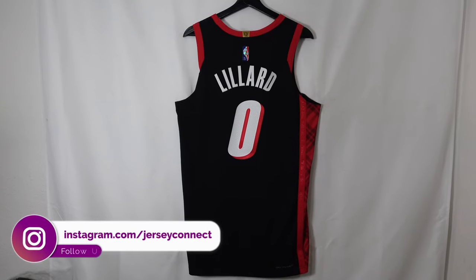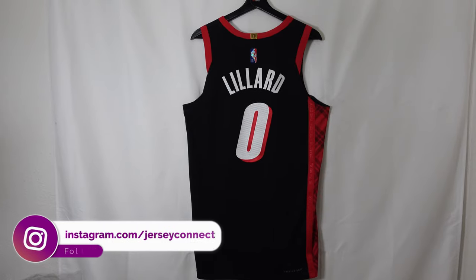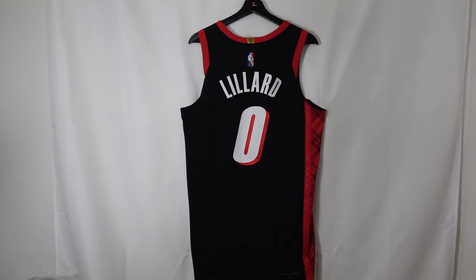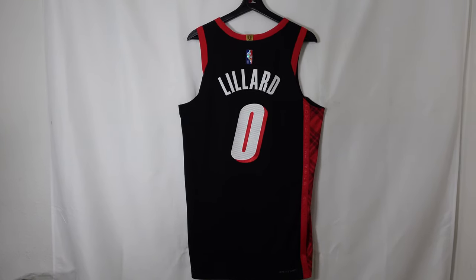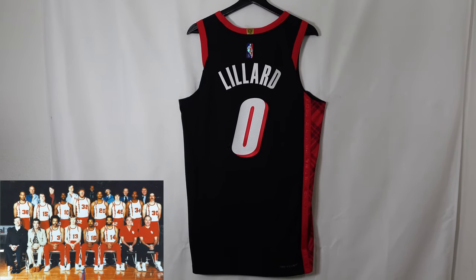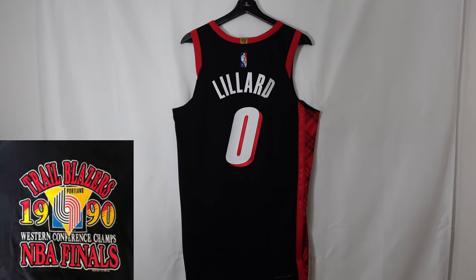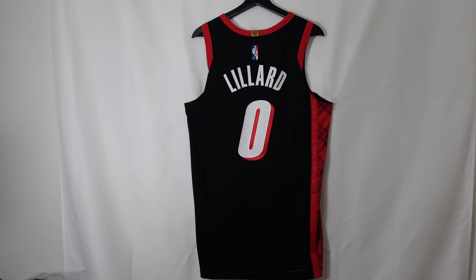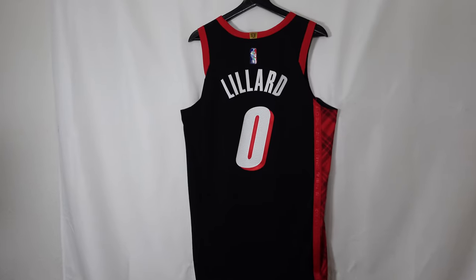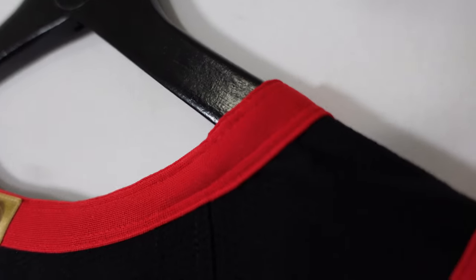What's up guys. Since I'm selling this Damian Lillard Portland Trail Blazers authentic city edition jersey, I might as well give you guys a quick look at what it actually looks like in person. With this jersey they're going to be paying tribute to the 1977 championship team and the 1990 and 1992 playoff run — they had a Western Conference playoff run. So let's go ahead and take a quick look at it.